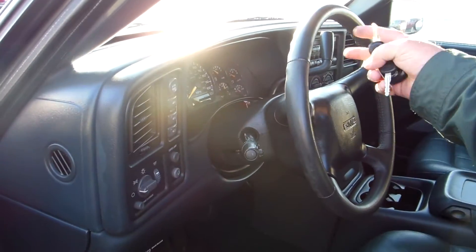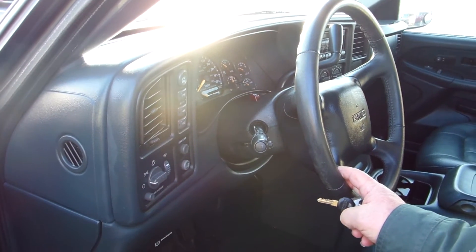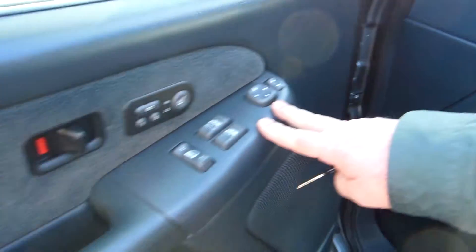There are no steering wheel controls on this one. All your controls are on the dash or on the door panel here.